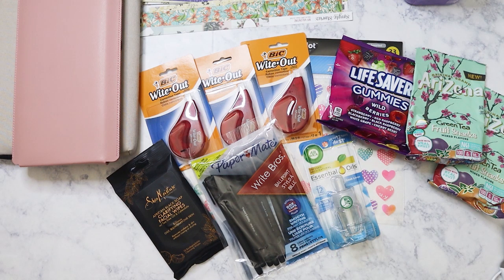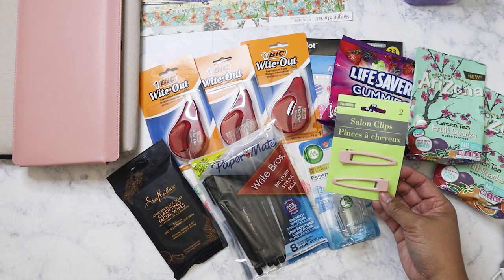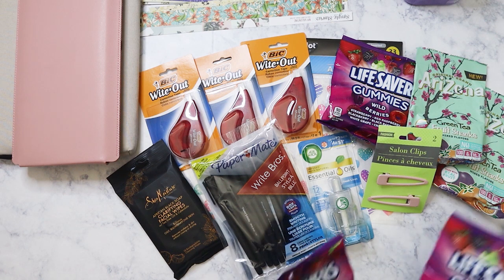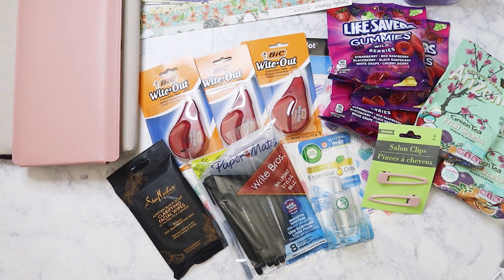I picked up this pair of salon clips — I just thought they were interesting. I have extremely short hair, a pixie style, so I really can't use them, but I might give them to my nieces or my mom because she might use them for something.